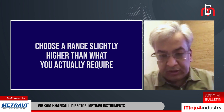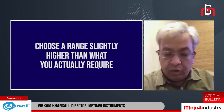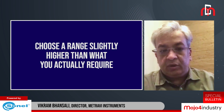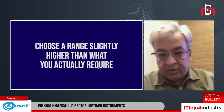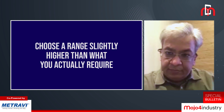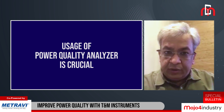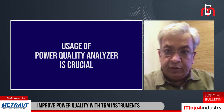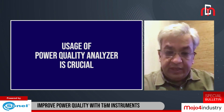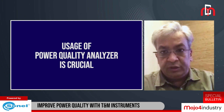Whenever we are choosing a test and measurement instrument, whatever your needs, always choose ranges slightly higher than what you actually require or want to measure — that is the first thing. The second thing, as far as usage of the power quality analyzer is concerned, is how accurate you want the instrument. Depending on that, you will have to choose which instrument to take. If you require a very accurate instrument, there are different grades of accuracy and you must choose on the accuracy level.